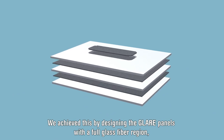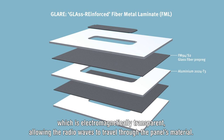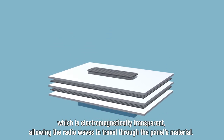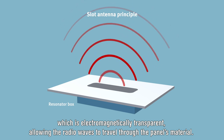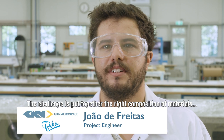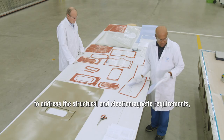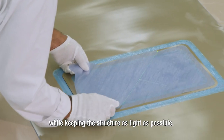We achieved this by designing the GLARE panels with a full glass fibre region, which is electromagnetically transparent, allowing the radio waves to travel through the panel's material. The challenge is to put together the right composition of materials to address the structural and electromagnetic requirements, while keeping the structure as light as possible.